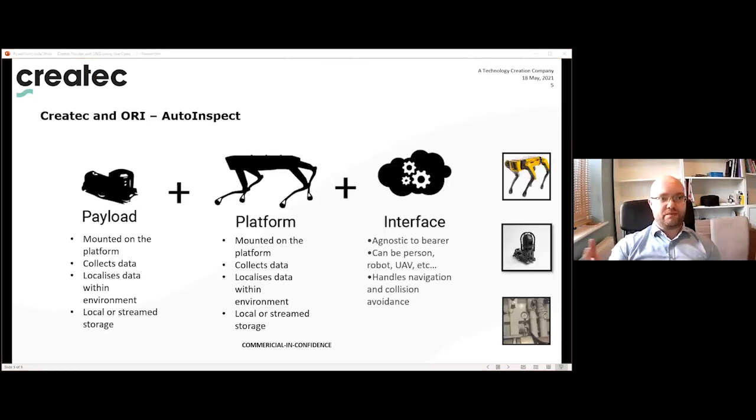Continuing with legged robots as highly adaptable platforms: CREATEC and the Oxford Robotics Institute have teamed together to deliver an Innovate UK funded project for oil and gas and nuclear industries — the Auto Inspect project. It's an innovative and adaptable set of modules delivering an agnostic method of autonomously surveying assets in highly regulated industries. The project uses Boston Dynamics SPOT to autonomously deliver inspection payloads: 360° camera images, inspection camera images, thermal IR, optical gas sensing, and material identification through Raman spectroscopy.